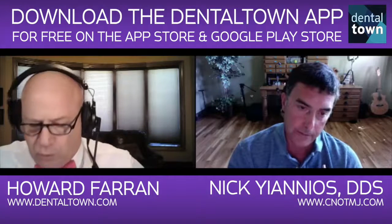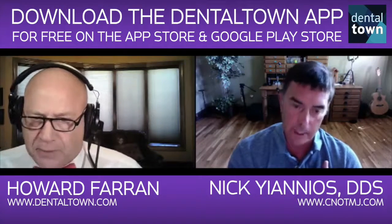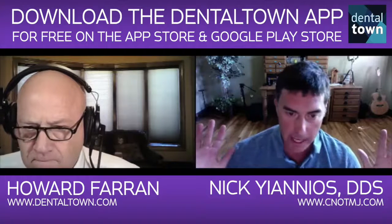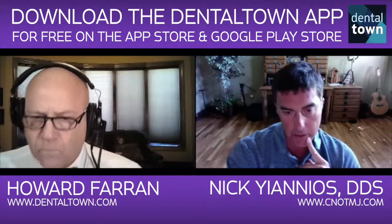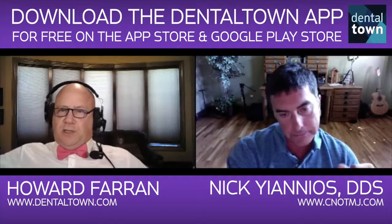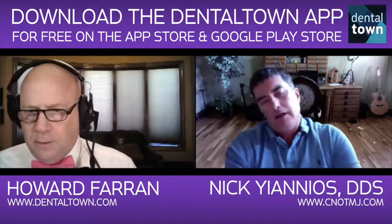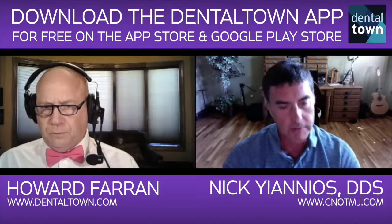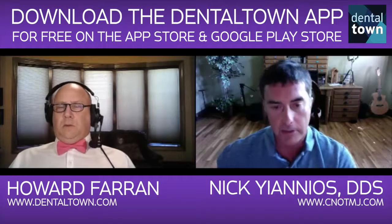Measurements matter — that's the CNO motto. Let LVI and Dawson come at us — our answer is: measured matters. We have the research; 30 years of it and adding to it daily. I have nothing against those groups — it's not about insulting anyone. It's more about instead of being dogmatic, opening our minds. Typewriter versus Microsoft Word. I can get things done so much more efficiently if I can put a number to it.